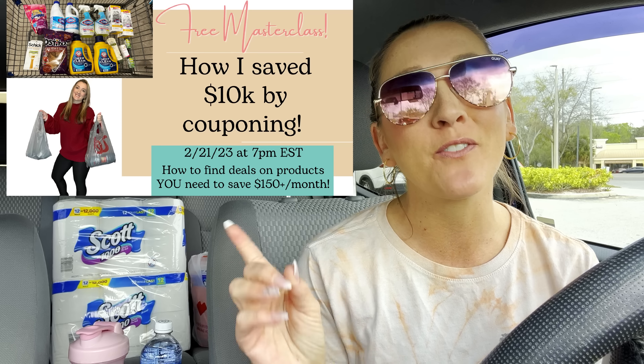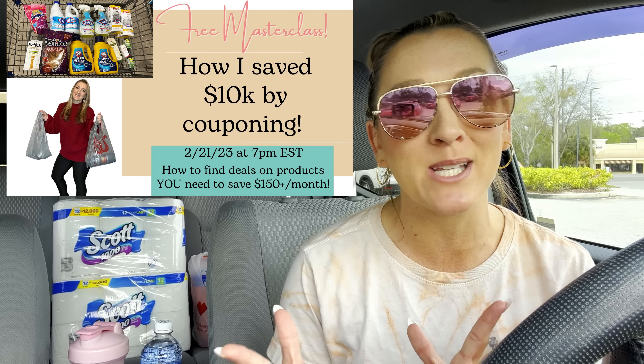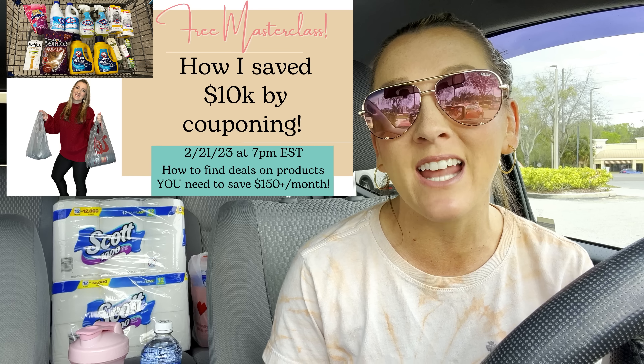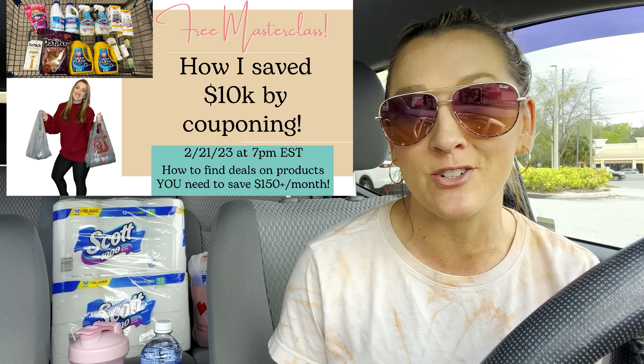Once you learn how to coupon the right way, that's the scope of what you can grab. If you need help learning how to find deals and coupon correctly, I have another free masterclass coming up — live on February 21st at 7 p.m. Eastern Standard Time. A lot of you were asking when I'd be doing another one, so mark your calendars!